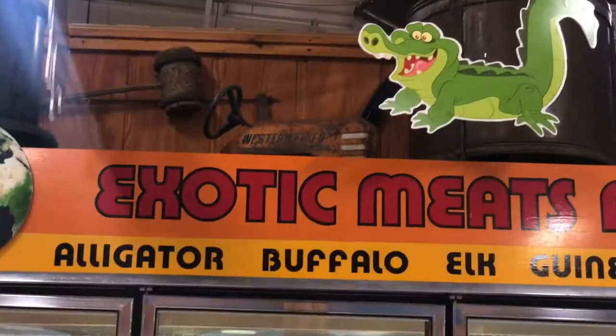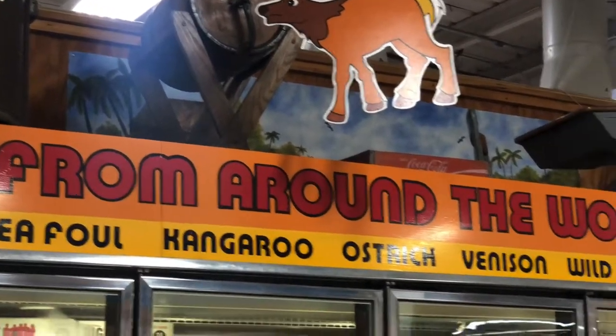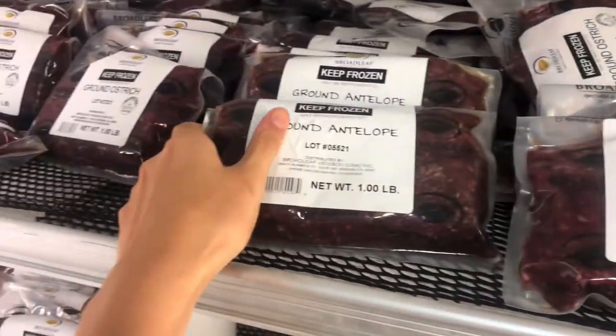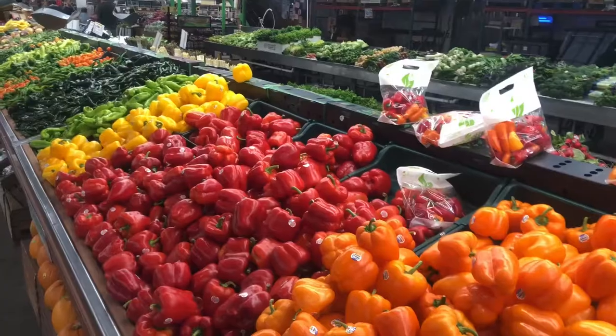Moving out of the sweet section, we're going into the meat aisle, which is probably one of the most unique parts of the entire store. As you can see from this sign, they have a lot of different options that you definitely wouldn't find in a typical American grocery market. Here you can see some antelope, some alligator, and even ostrich.